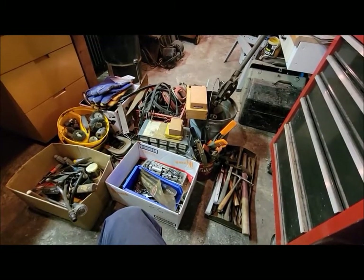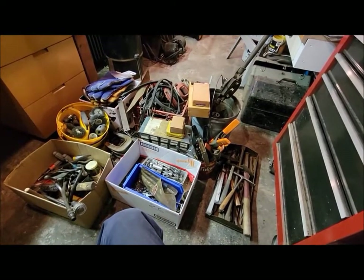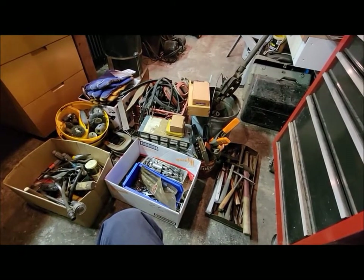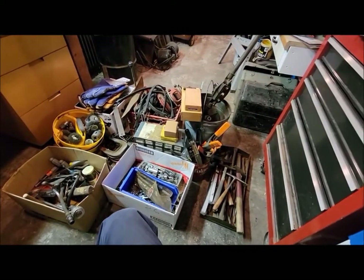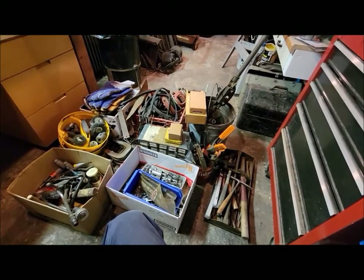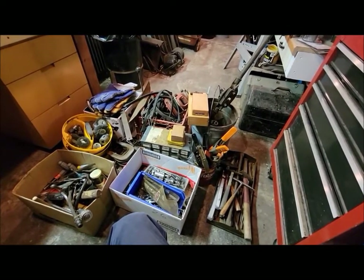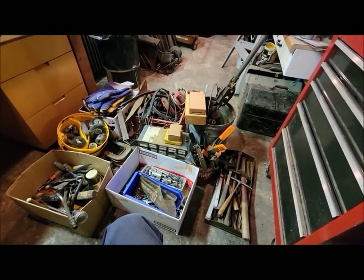We got a truckload of stuff. I haven't even really gone through it and put it away yet, so I figured this might be a fun video to go through it all, show you the more interesting things, and put it away at the same time. I'll put a box up on the bench and we'll kind of go through it a box at a time and see what we got.